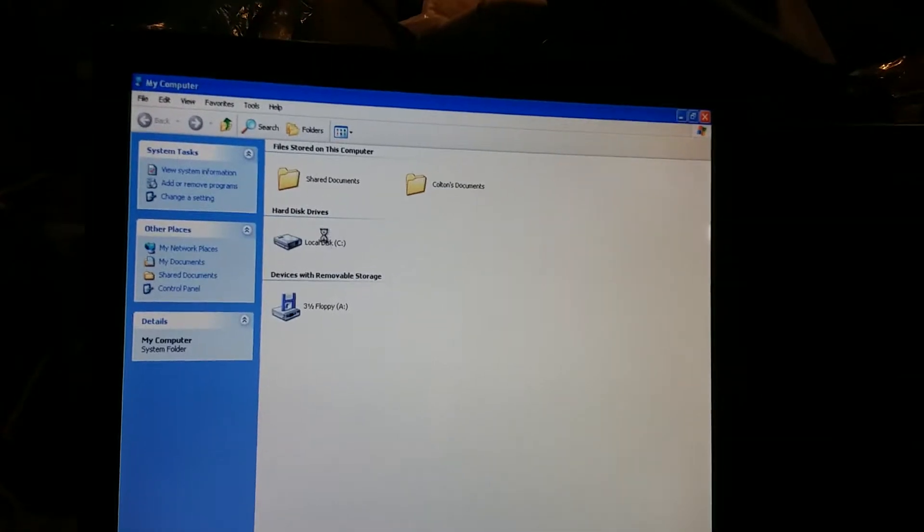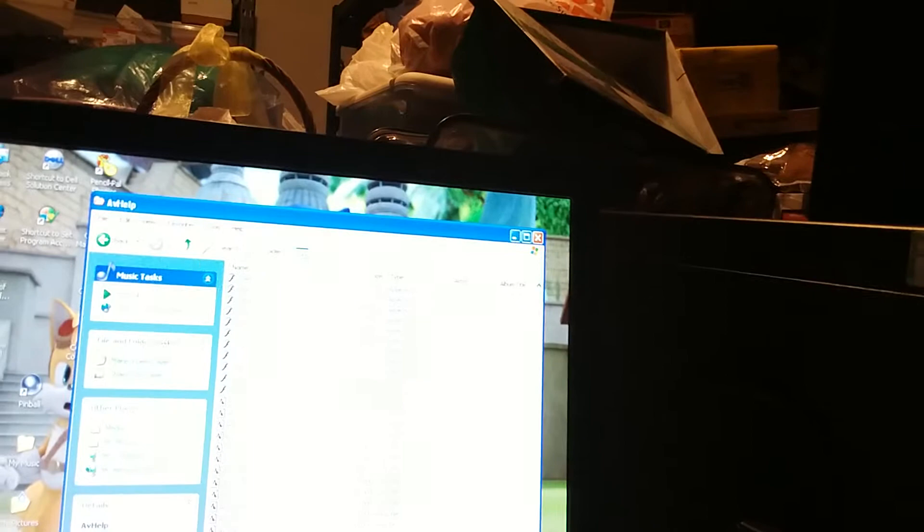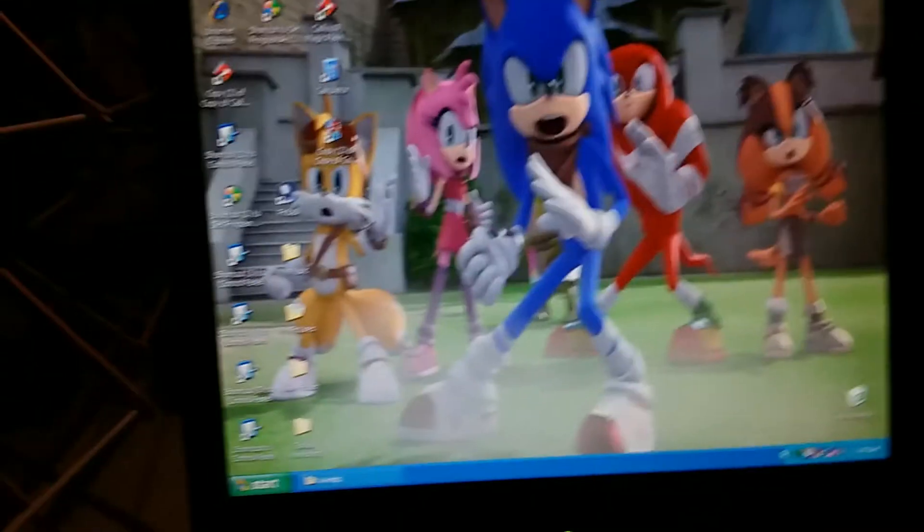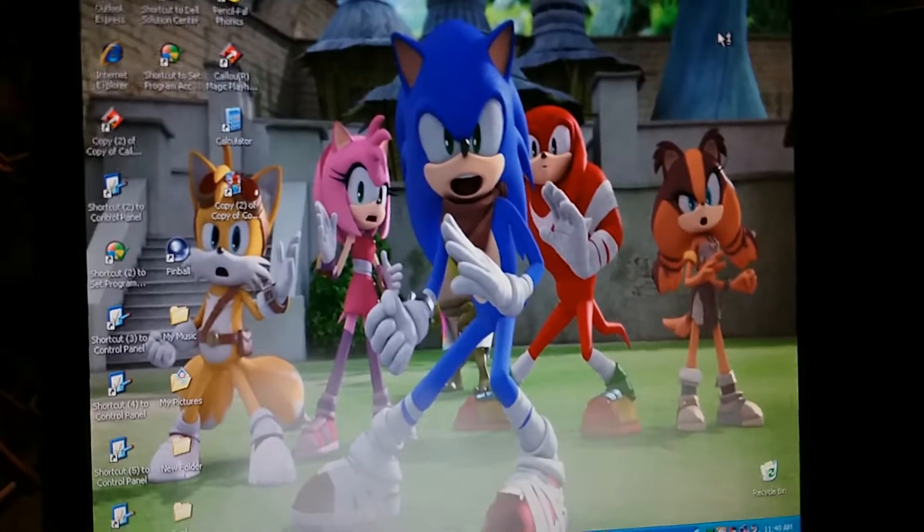We're going to try to find that tutorial we were talking about. I'm going to go to Local Disk C, Program Files, Microsoft Money, Media, AV Help. And now we're going to go into 13IT. Here we go. This is going to be loud, so I'm going to turn the volume down.